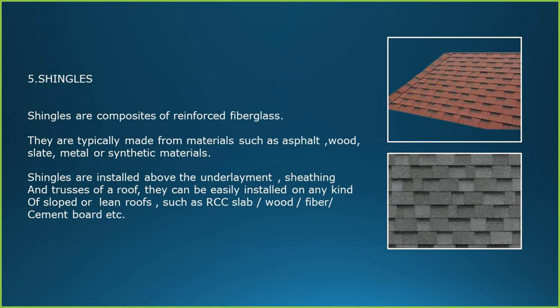Shingles are composites of reinforced fiberglass, typically made from materials such as asphalt, wood, slate, metal or synthetic materials. Shingles are installed above the underlayment and truss of a roof. They can be easily installed on any kind of sloped or lean roofs such as RCC slab, wood, fiber and cement board.